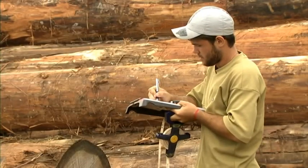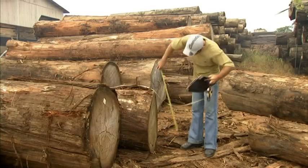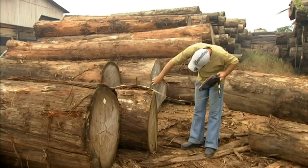The work is done manually, log by log. When measurements have been noted, the timber is taken to the saw for processing.